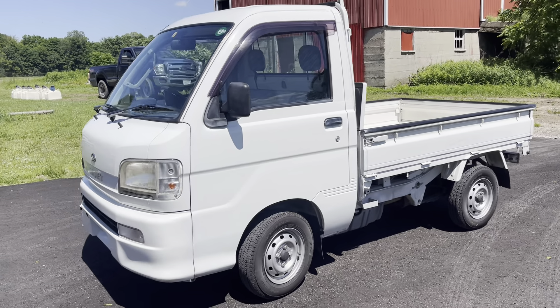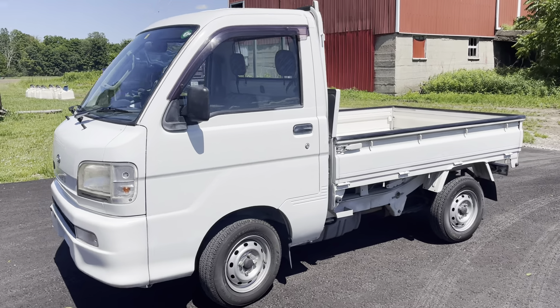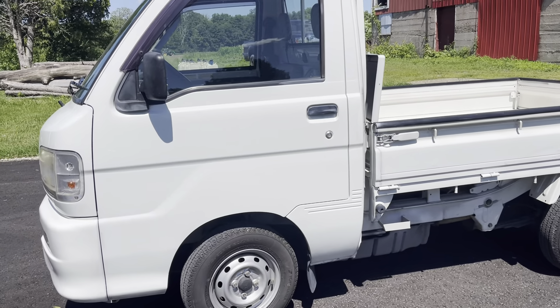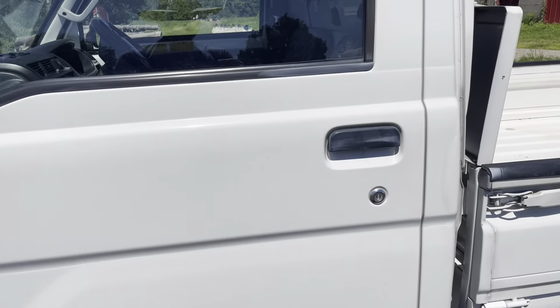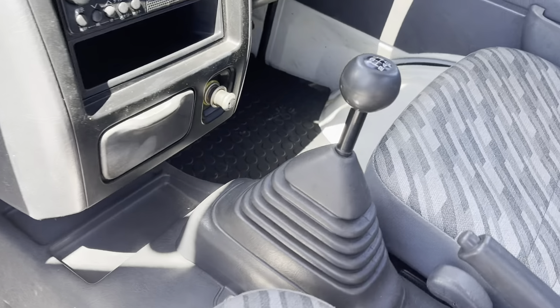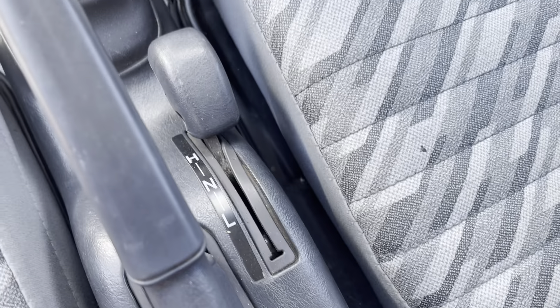Hi everybody. Here's a S210 HiJet 2004 four-wheel drive with SuperDiff 4x4.